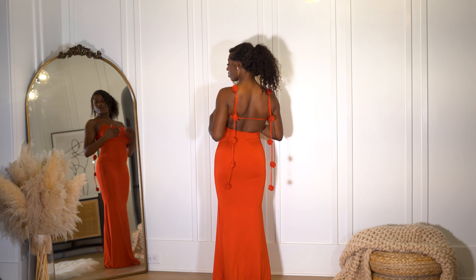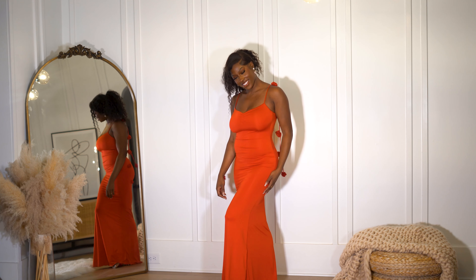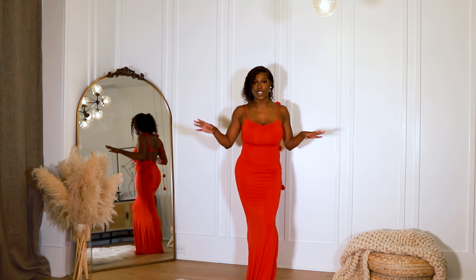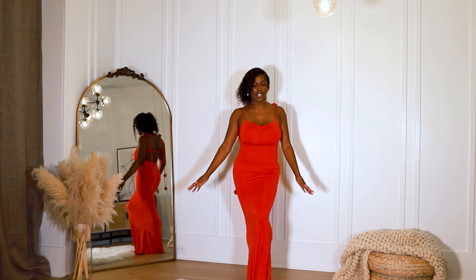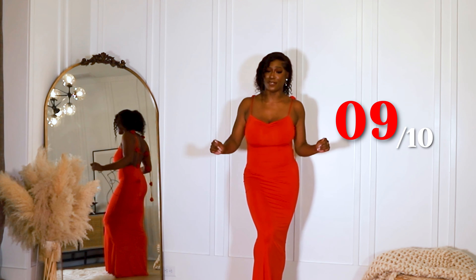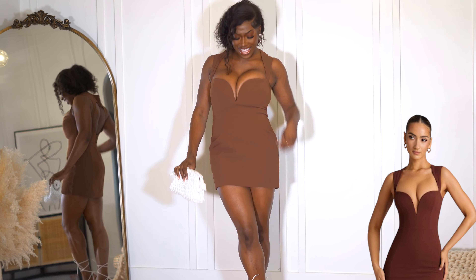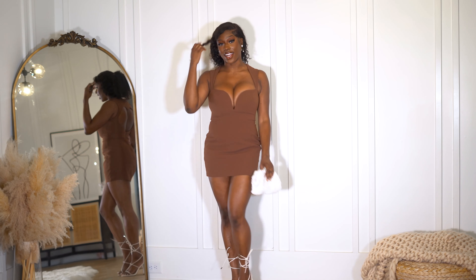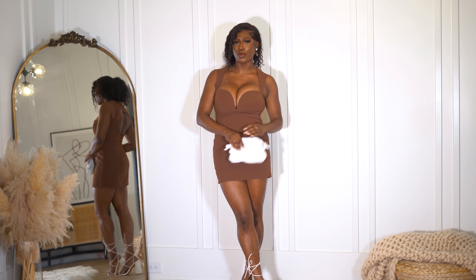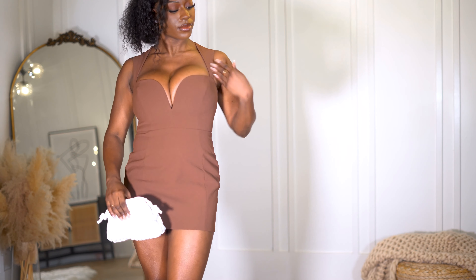Hey y'all, welcome back to my channel and if you're new here, welcome. It's your girl Faye, back with another video. Today I'm going to be showing y'all some Valentine's Day date night looks, so if you're looking for some outfit inspo for Galentine's, Valentine's Day, or just a date night, keep watching. Don't forget to like and subscribe to my channel and comment some of your favorite looks down below. I'll be leaving the links to all the outfits below and I'll also include a QR code — you can scan it and shop all the looks right there.